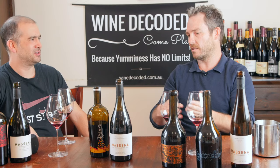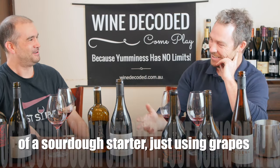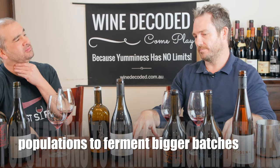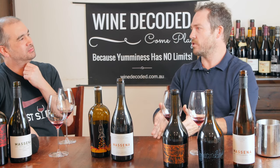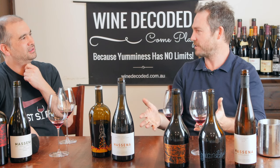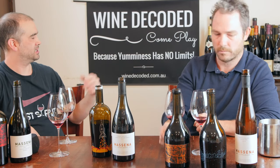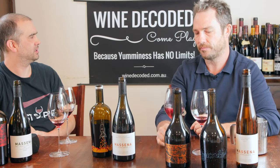Shiraz ripens earlier, Grenache later, and Cinsault and Mataro a bit later. You need to find sites that ripen within each other. Usually the Shiraz is first in — walk on it, then a bit of Grenache on top, then a bit of Mataro and Cinsault at the end. It's been about three or four days between each addition. I've always been a fan of blending, keeping things separate and blending later — but I thought, what if I just chuck it all in at once? Guys like Beaucastel do everything separately and pull it together at the end.